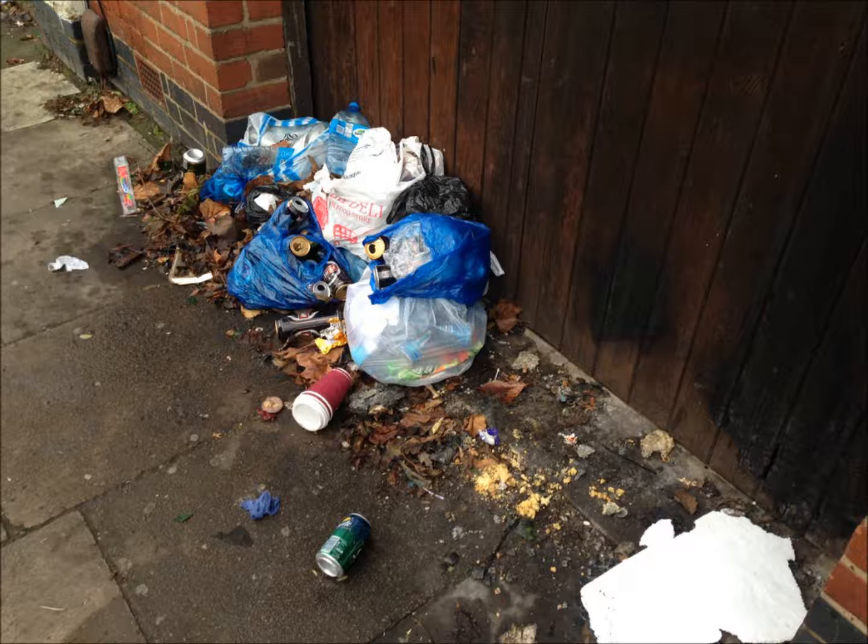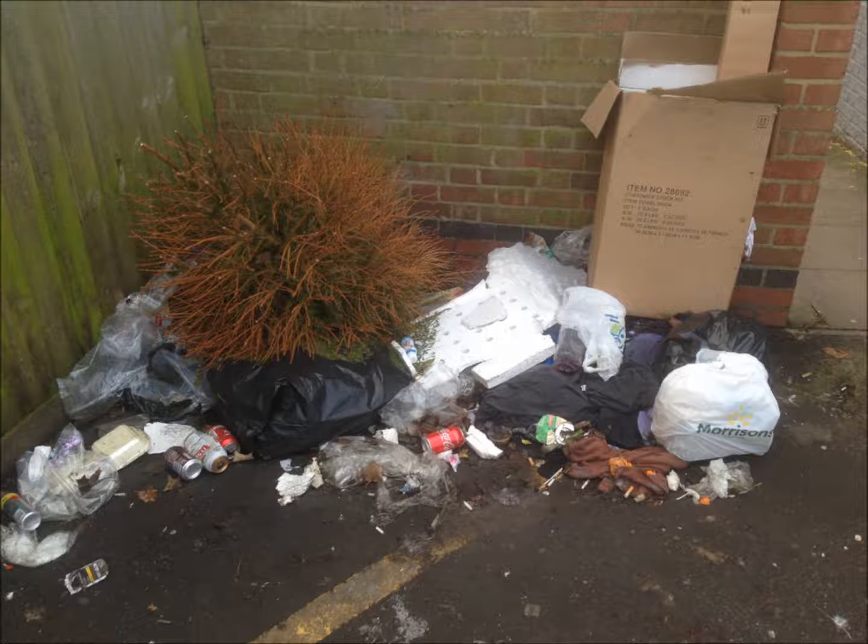We've just gone off Grove Road and we've found another pile of rubbish here. Do you want to describe what you're seeing now? Well, somebody's made an attempt to tidy up because they've put all of their lager tins into bags and they've knotted the bag. But then, amongst that, we've got chicken bones, a bag with a nappy in, lots of cigarette ends and glass bottles.